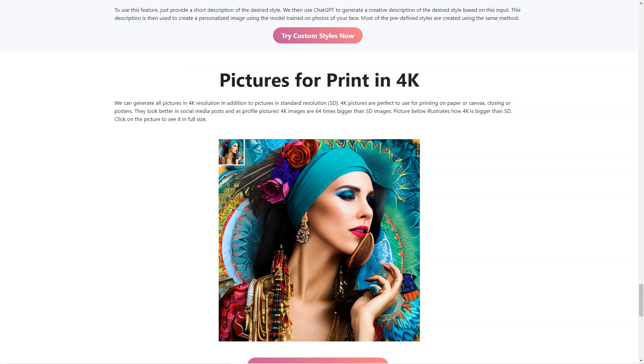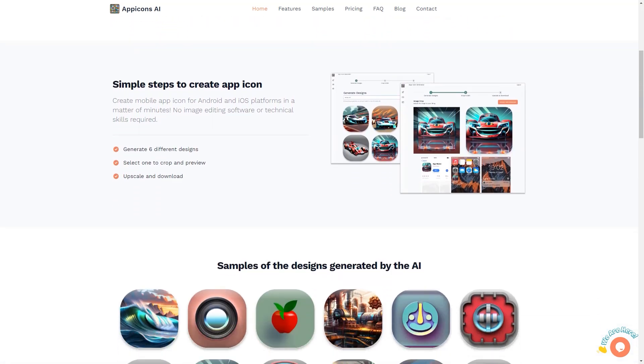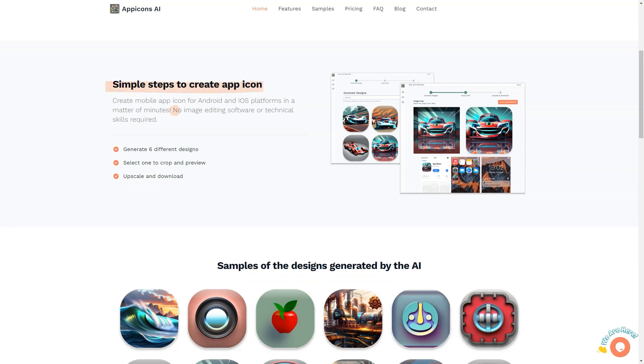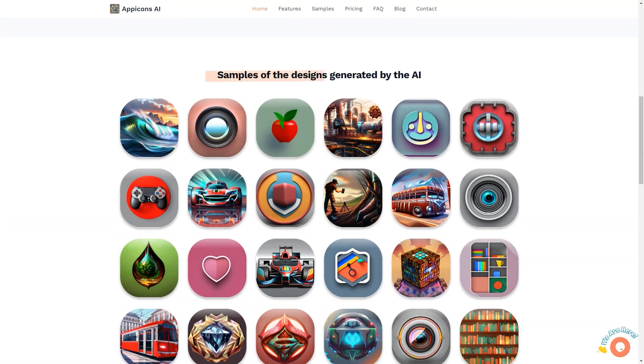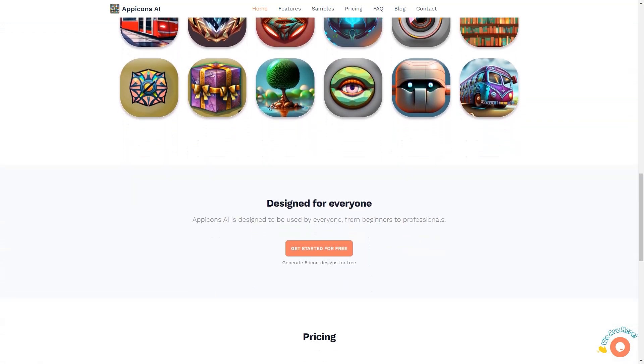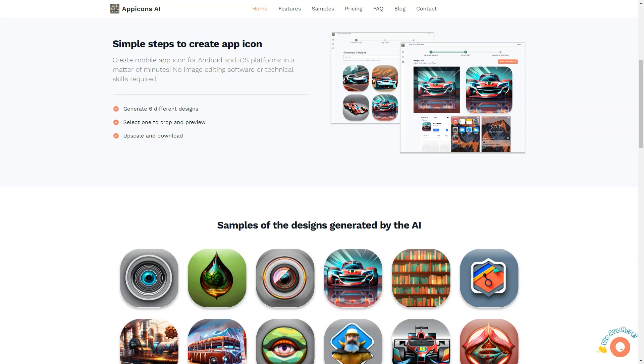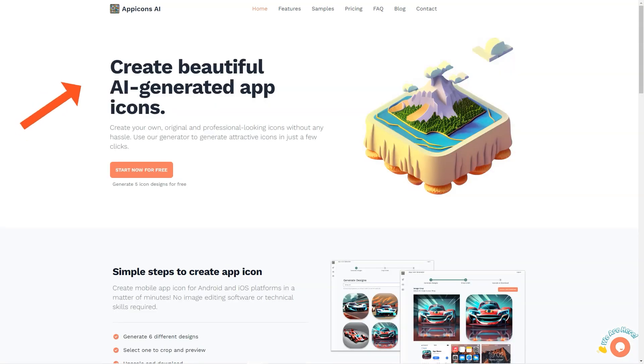Do you want to spend hours or even days creating icons for your app or website? I have the perfect solution for you: App Icons AI. This fantastic platform uses AI to generate professional and attractive icons in just a few clicks. It follows a simple 3-step process that will have you creating up to 6 different designs, cropping and previewing them, and scaling them to 2048 by 2048 in no time. The free plan offers 5 icon designs perfect for personal use, while the most popular plan provides 100 icon designs, allowing you to create icons for your commercial app.